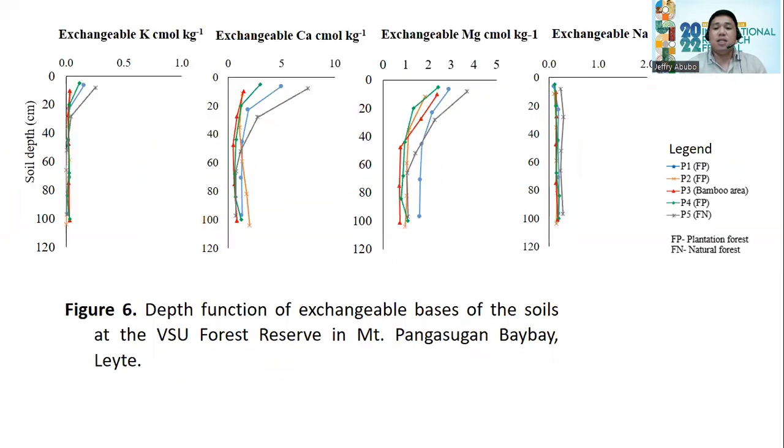The same pattern is observed with the exchangeable bases — potassium, calcium, sodium, and magnesium. Natural forest has the higher values, meaning it has a greater capability to recycle these exchangeable bases, specifically at the upper horizon from 0 to 20 cm. Although the soil is depleted in exchangeable bases — confirming it is highly weathered — the natural forest shows greater capability to recycle nutrients.